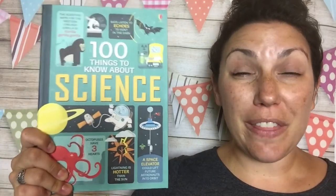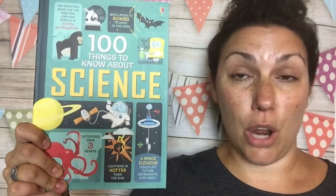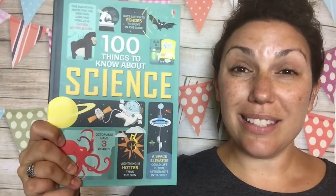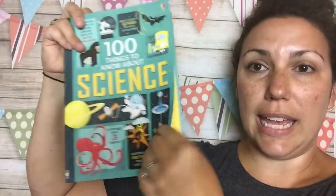Hi everyone, it's Heidi with the Osborne Experience to talk to you about one of my favorite Osborne science books right now. This is '100 Things to Know About Science' and this is in a series of '100 Things to Know About' — we have space and we have food, but because I'm a science geek, this one is what I like.